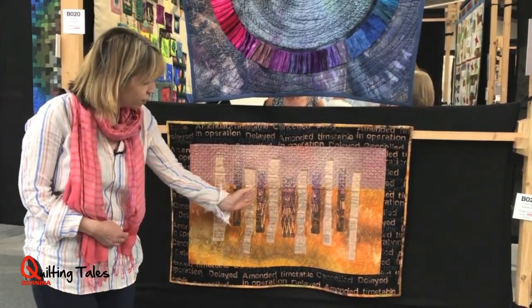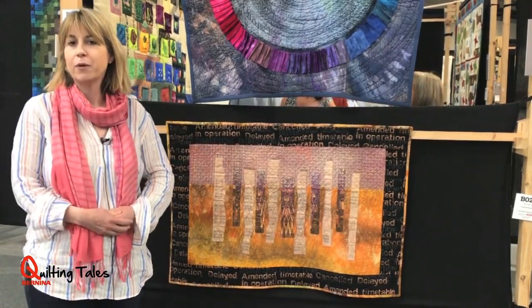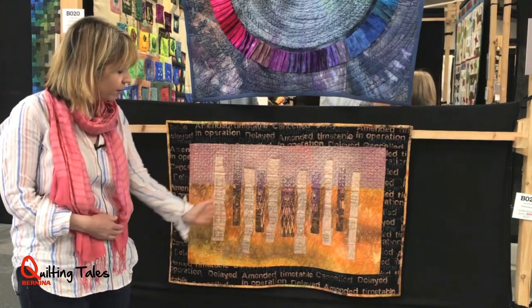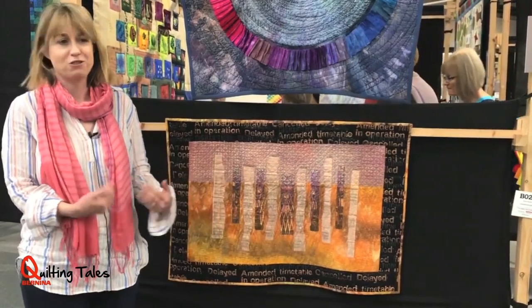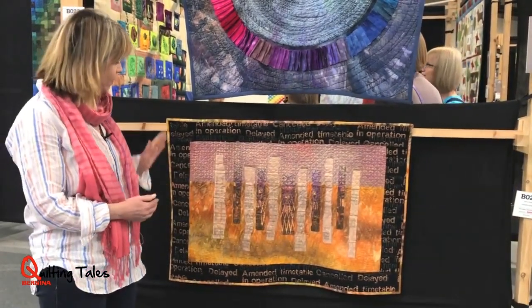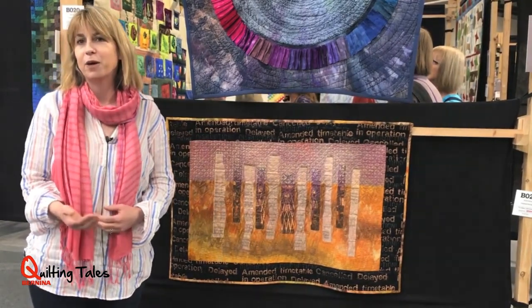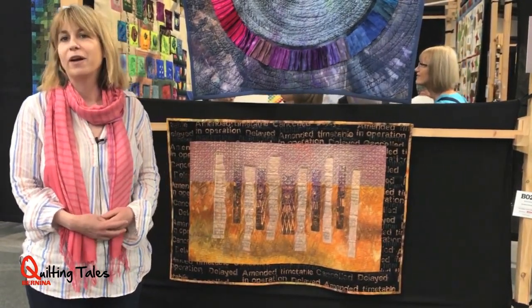This is a picture of Kings Cross, which is my end destination going to work in the morning and my starting station coming home. The paper is a timetable which has been ripped up and spread apart — disrupted, as the trains were — and the edge is printed with some of the phrases that the rail companies were using to describe the trains being late and why they were late.